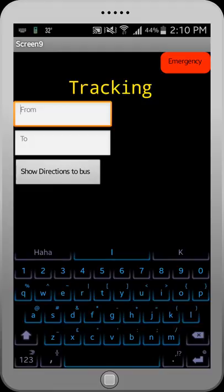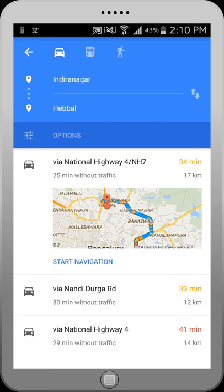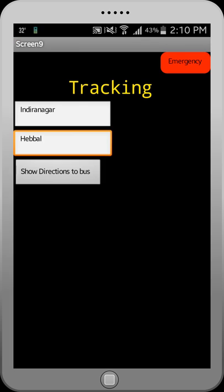Commuters will be able to view information such as bus routes and schedules through this application on Google Maps. As a part of the next release, commuters will be able to track their bus in real time also.